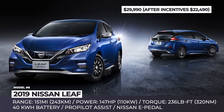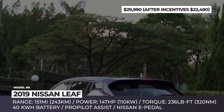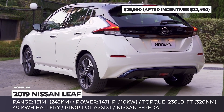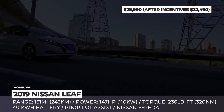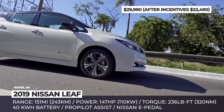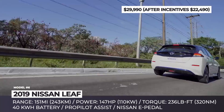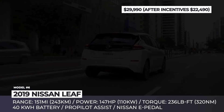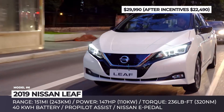Nissan Leaf. Though the original Leaf had already proven to be one of the most popular EVs on the market, the arrival of the second-generation model in 2017 solidified its position, bringing total global sales to 400,000 units in 2019. The car is equipped with a 40 kWh battery and an e-motor generating 147 hp and 236 lb-ft of torque. Among its standard tech, we should highlight automatic emergency braking, cruise control, and very efficient regenerative braking.